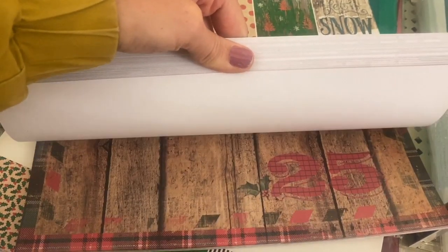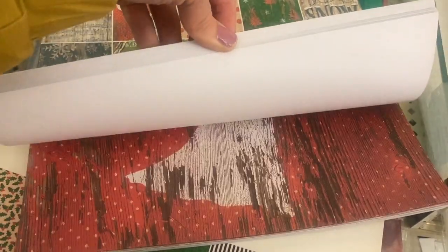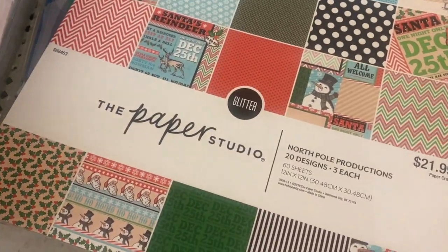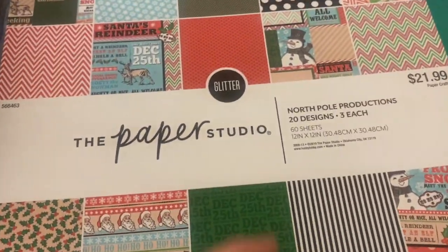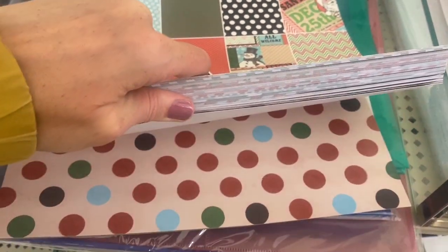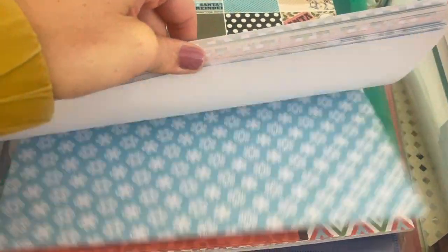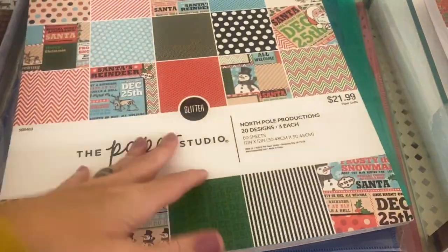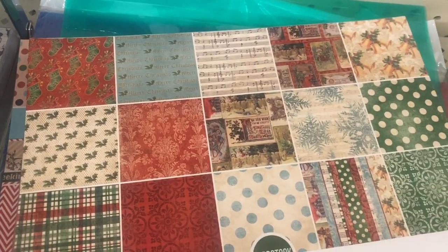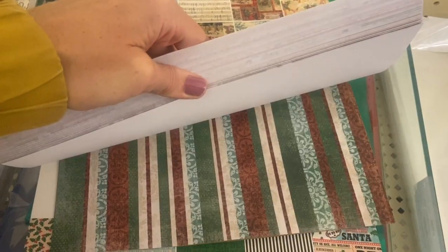I like how kind of vintagey and worn these ones look. Yeah, these are all very like worn, kind of vintagey looking papers. There are two more. Old Pole Productions — I think these ones are kind of brighter colors. And then the last one that I saw: Old World Winter. I haven't looked through this one yet but it also looks kind of worn and vintagey I guess you would say.